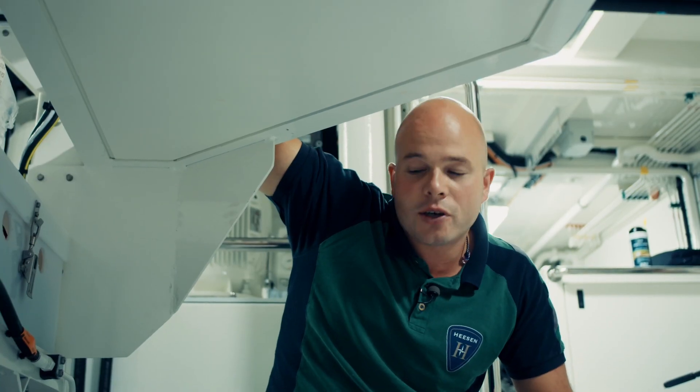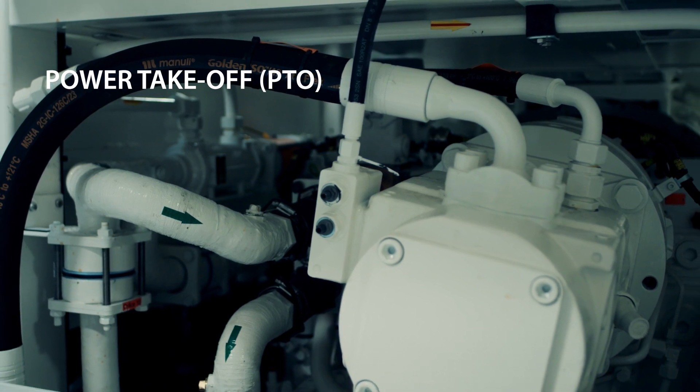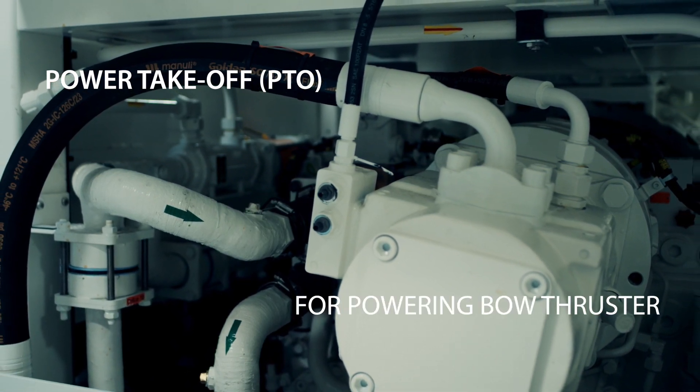Coupled to the gearbox is a PTO — a power takeoff. It's basically a big hydraulic pump. It's for powering the bow thruster.